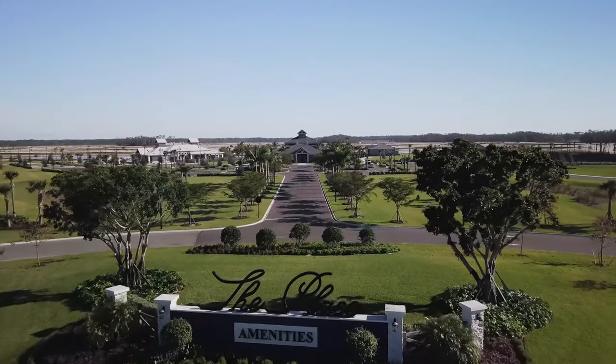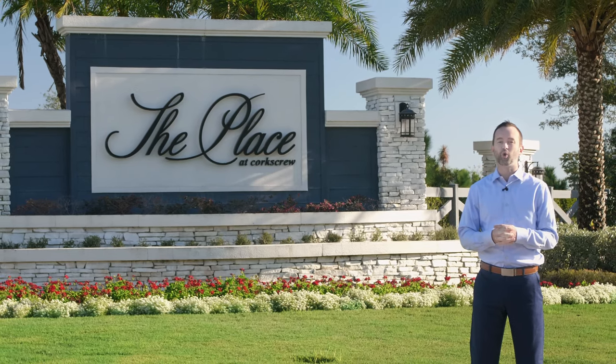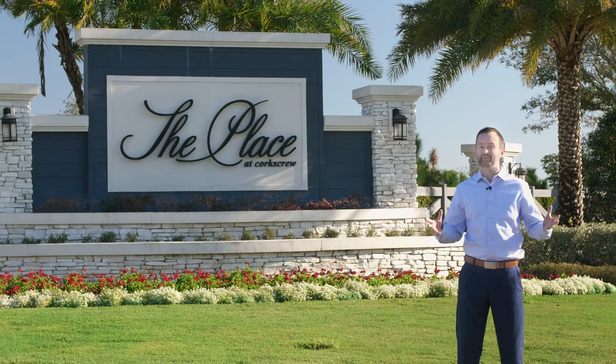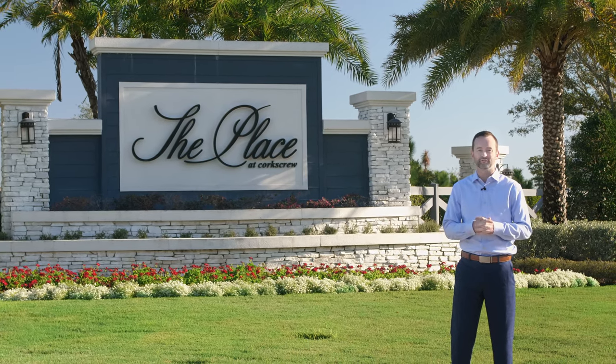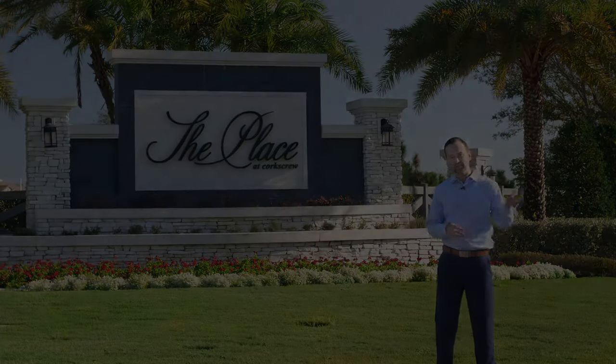On today's 2Centour, I have a great new community that I'd like to show you. It's called the Place at Corkscrew, located just east of I-75 in Estero, which is one of the fastest growing parts of southwest Florida. Both Pulte and Lennar are the builders here. Let's take a look inside.